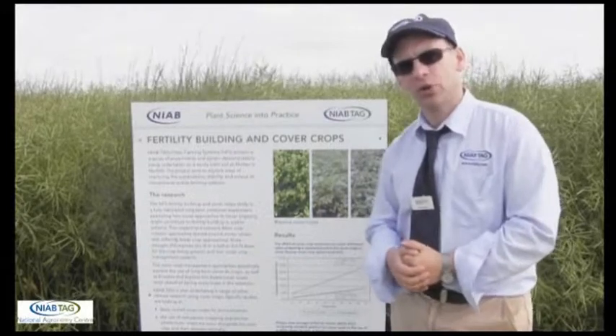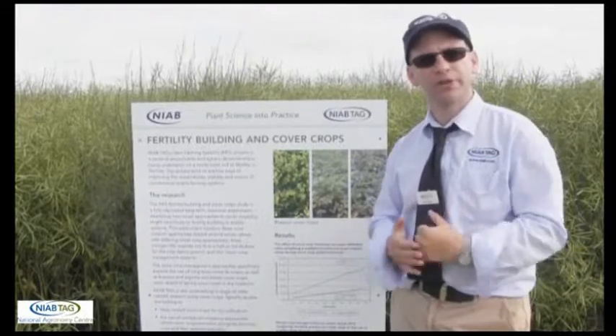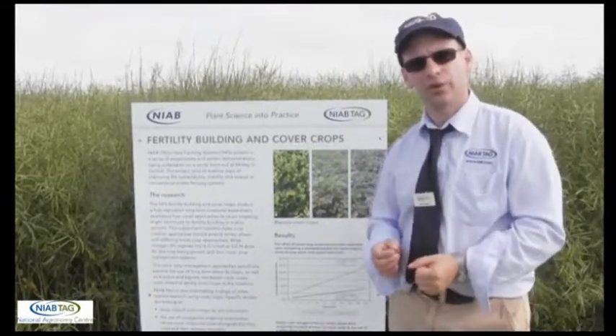We're also looking at using cover crops for fertility building. So we might be using legumes — looking at opening up that soil surface structure, fixing a bit of nitrogen, improving the fertility within our cropping situations.